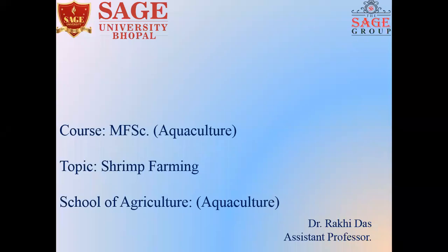Hello everyone, welcome to our today's video on shrimp farming. I'm Dr. Raki Daj, Assistant Professor of Aquaculture Department, School of Agriculture, Sage University, Bhopal.